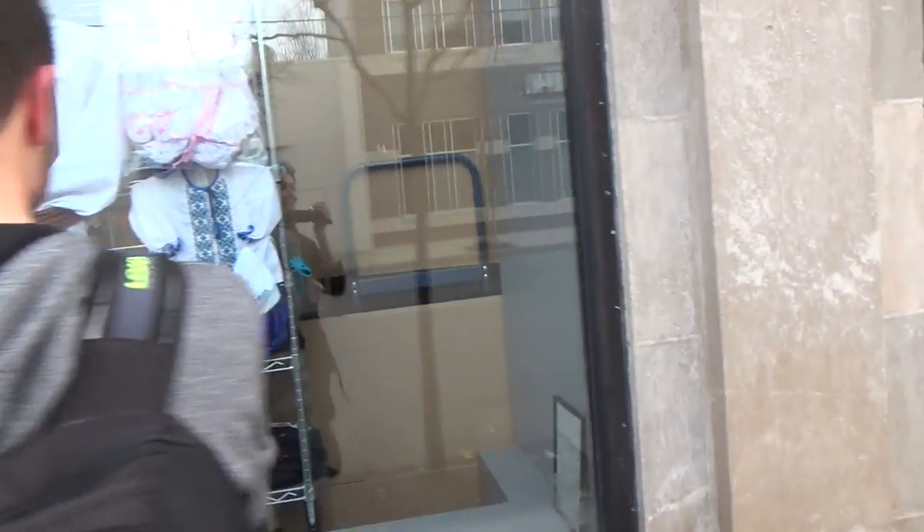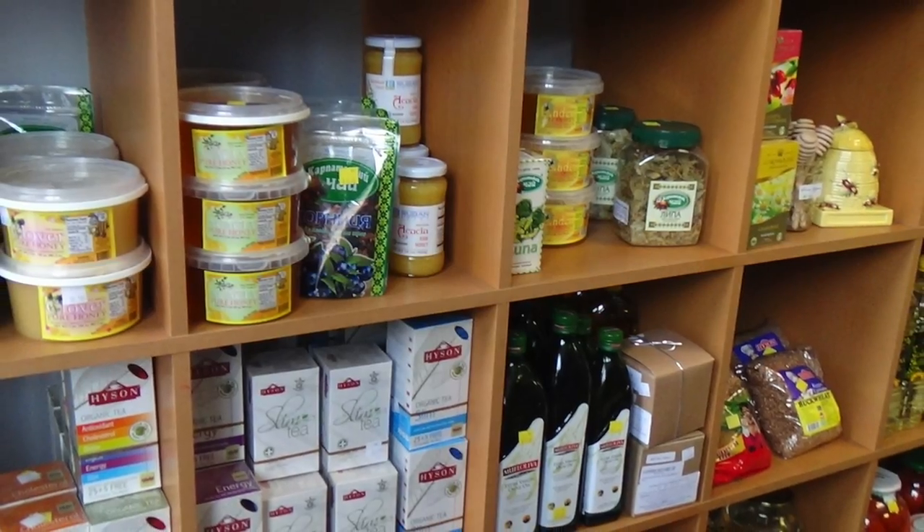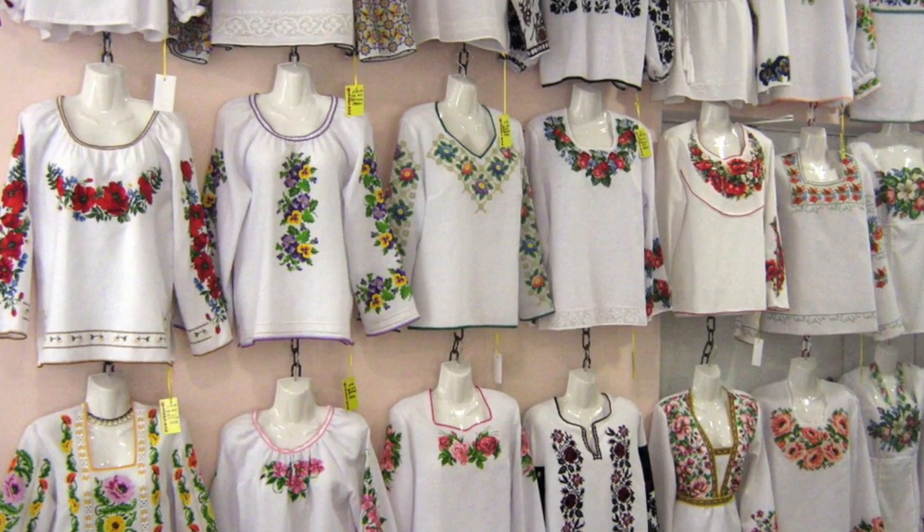Another fun thing to do in Ukrainian Village is to visit all the small local shops on Chicago Avenue. Many offer a very interesting glimpse into the life of Ukrainians. Many of the products in the stores use the Ukrainian language, and we even witnessed a customer-worker encounter conducted in Ukrainian.